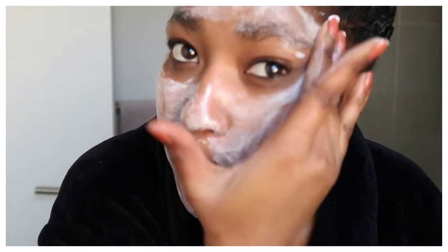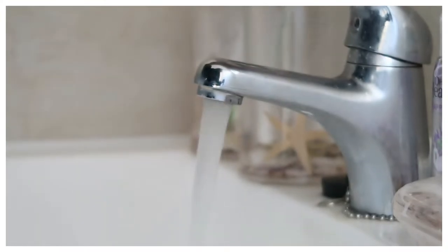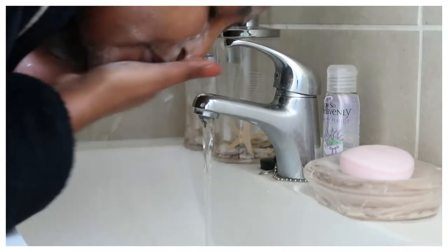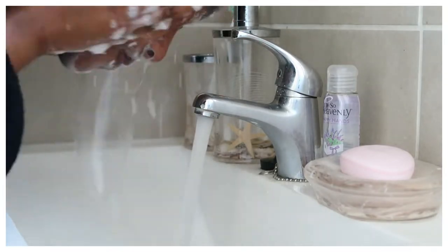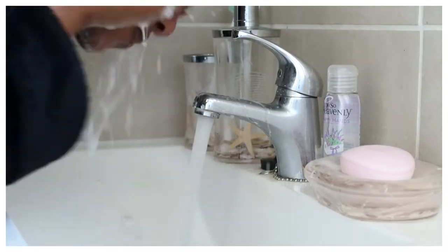What I love about this product is that it leaves your skin so moisturized and so hydrated — it actually does not leave it oily at all. Then you wash it off and pat dry with a clean towel.